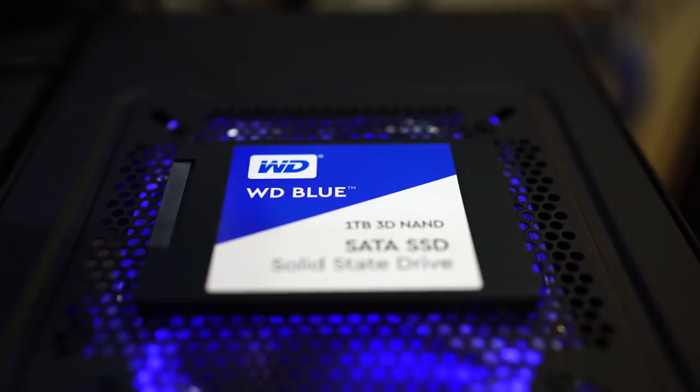For that three-drive workflow, I've been using one of these Western Digital Blue one-terabyte SSD drives for my video files and media files. I love this drive because I've been doing a lot of tests with it, and it's introduced some really cool technology — one of those things is called 3D NAND.